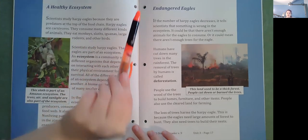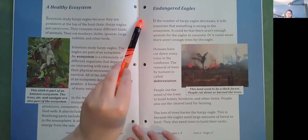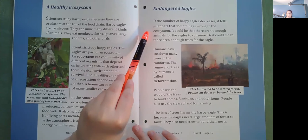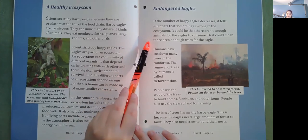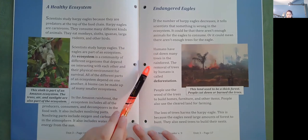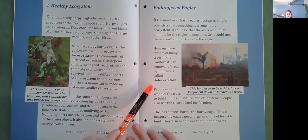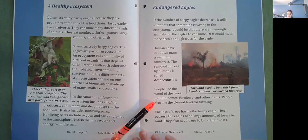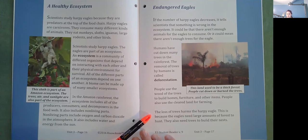Endangered eagles. If the number of harpy eagles decreases, it tells scientists that something is wrong in the ecosystem. It could be that there aren't enough animals for the eagles to consume, or it could mean there aren't enough trees for the eagles. Humans have cut down many trees in the rainforest. The removal of trees by humans is called deforestation. People use the wood of the trees to build homes, furniture, and other items. People also use the cleared land for farming. The loss of trees harms the harpy eagle because the eagles need a large amount of forest to hunt and need trees to build their nests.